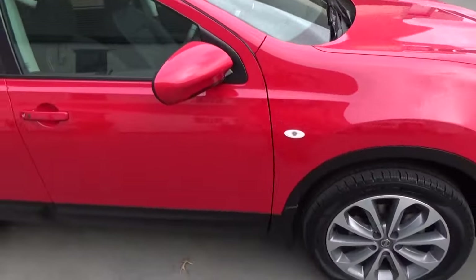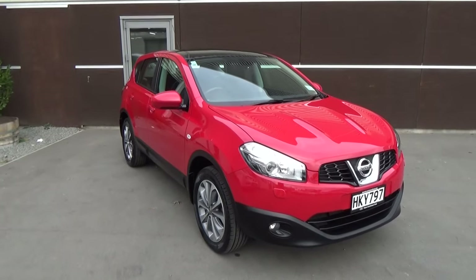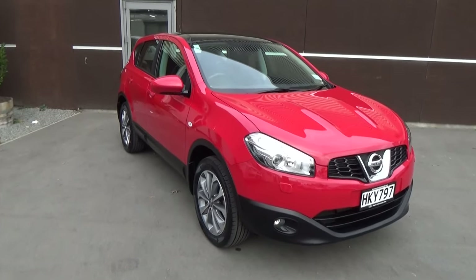If this vehicle is of any interest to you, please don't hesitate to give us a call on 0800 Buy a Ford, or if you'd like to come and view this vehicle in person, Team Hutchinson Ford is at 186 Tuam Street in the central city of Christchurch.